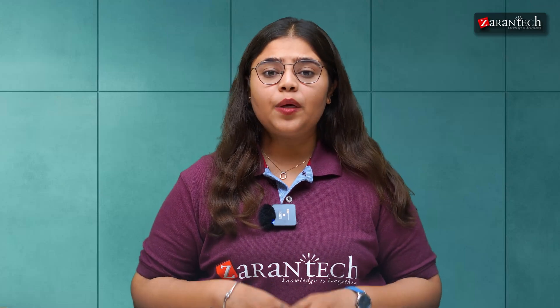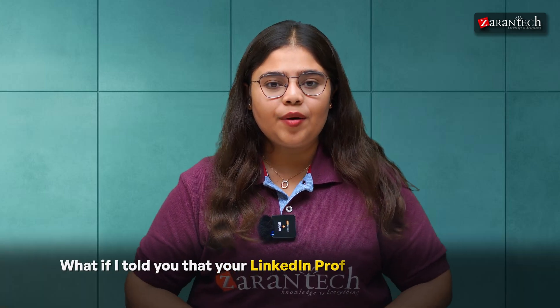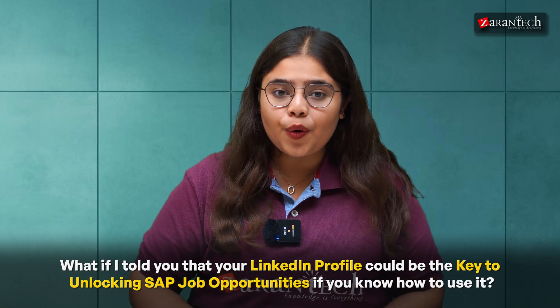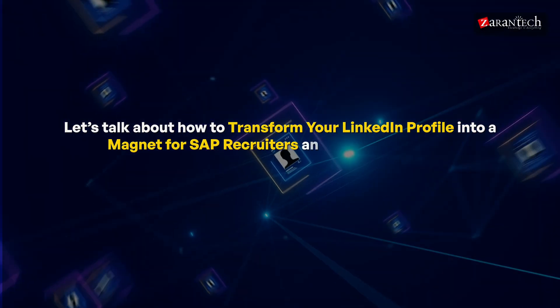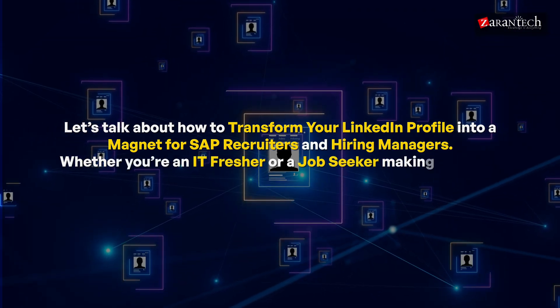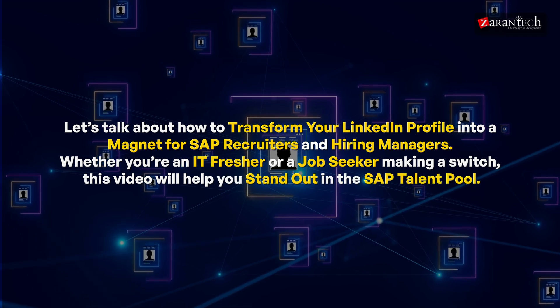How to Optimize LinkedIn for SAP Jobs. You have spent weeks learning SAP, earned your certification, and sent out thousands of job applications, but your inbox? Silent. What if I told you that your LinkedIn profile could be the key to unlocking SAP job opportunities if you know how to use it? Today, let's talk about how to transform your LinkedIn profile into a magnet for SAP recruiters and hiring managers. Whether you're an IT fresher or a job seeker making a switch, this video will help you stand out in the SAP talent pool.